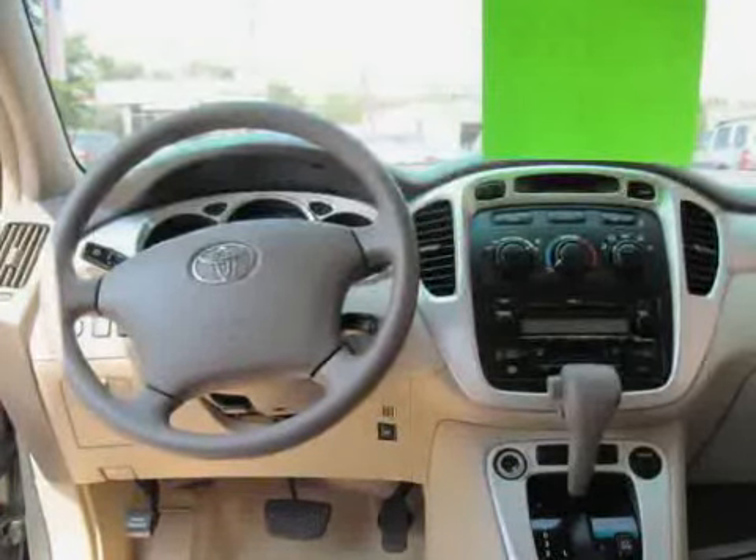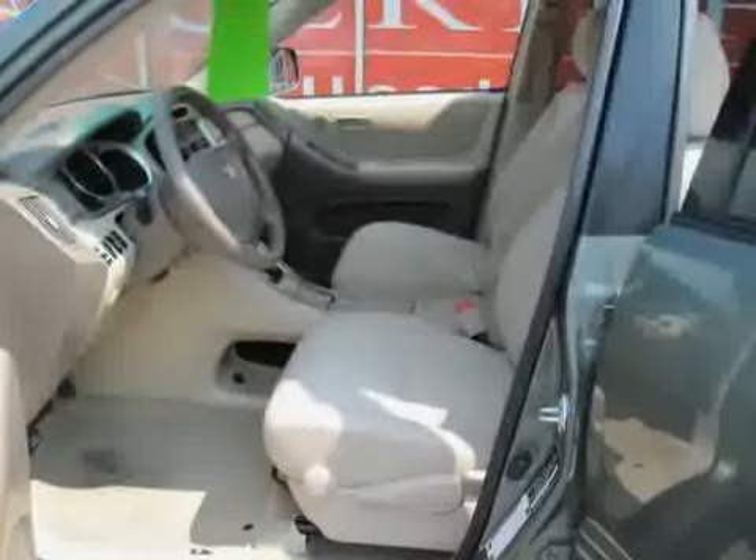Driven with care for 50,301 miles — makes this Highlander an easy choice for you.